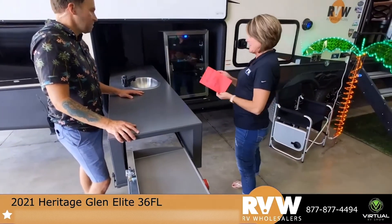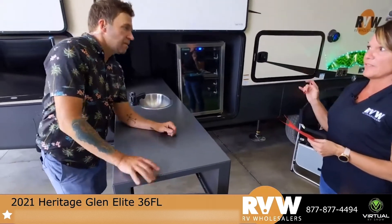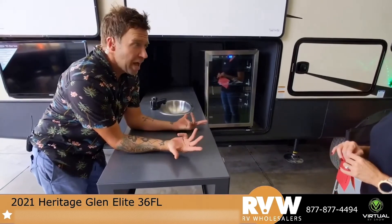This is actually the Heritage Glen Elite 36 Front Living FL. You know what people really want to know? Who in the world is talking to me right now?